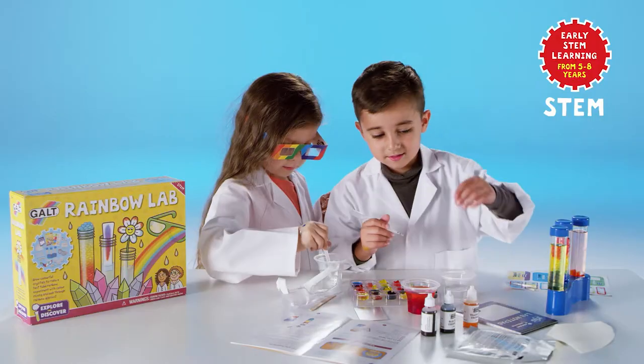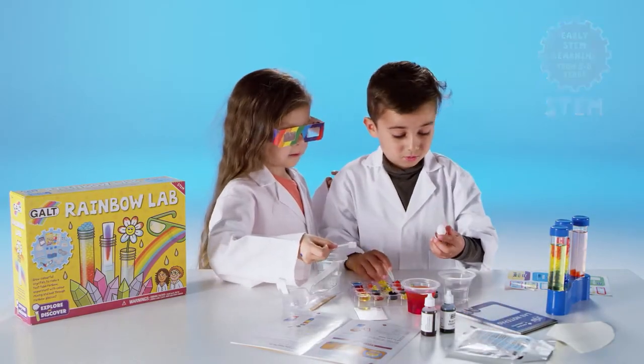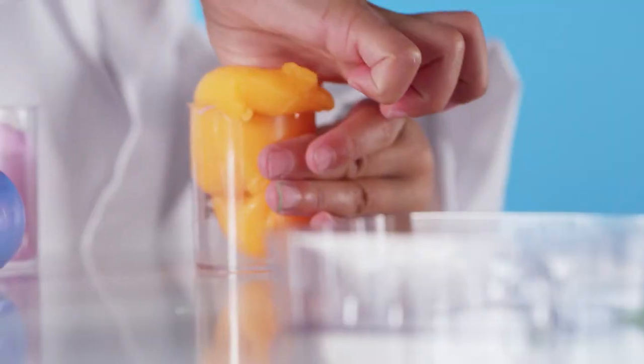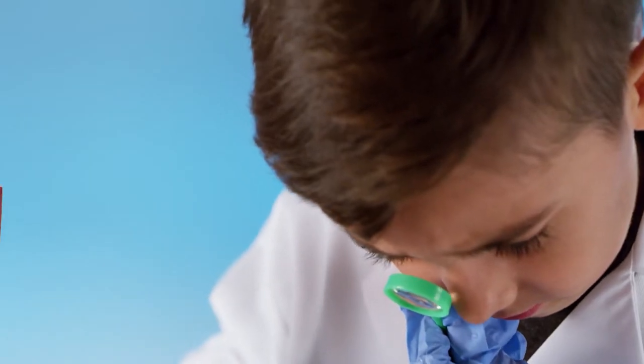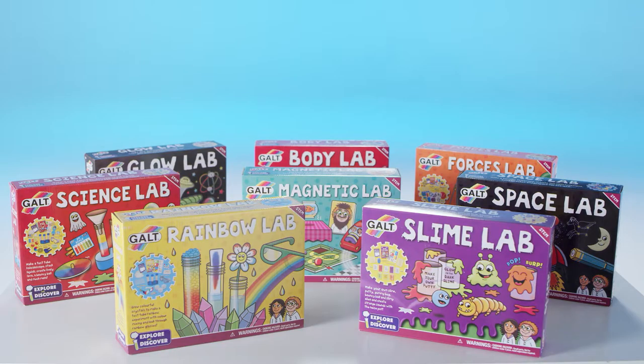Compatible with the national curriculum, these sets are ideal first science kits for kids aged 5 to 8 years. The Explore and Discover science range from GALT.